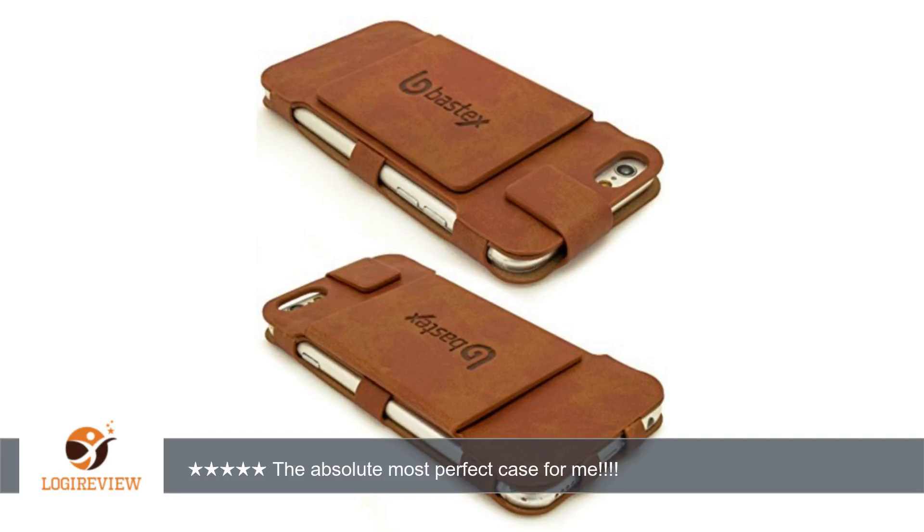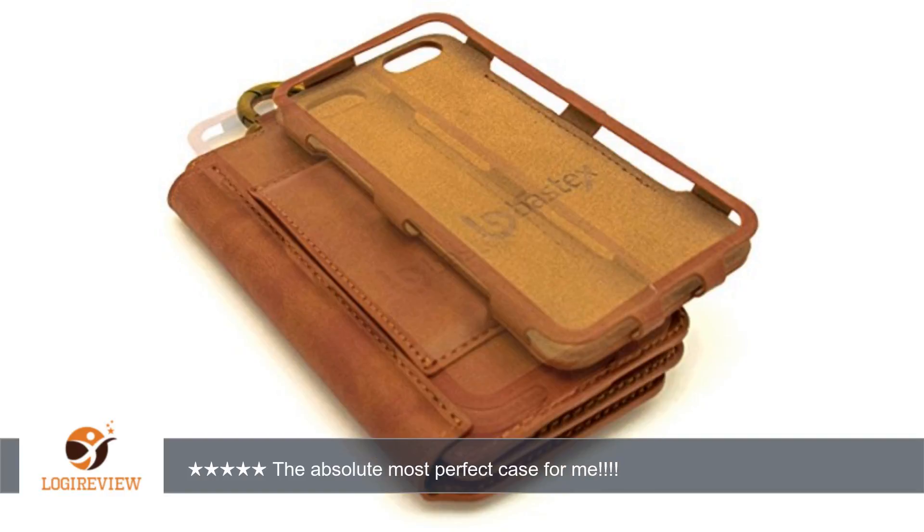Plus, there are another 12 slots on the back of the phone — 6 slots on each side — to keep any credit card-sized cards.